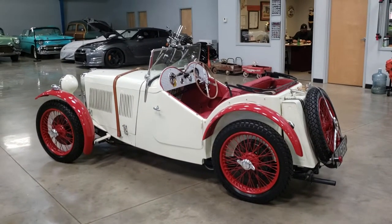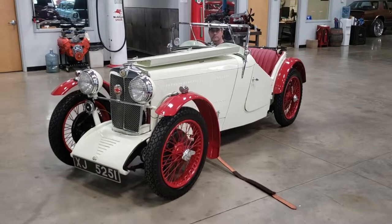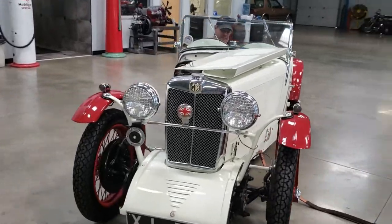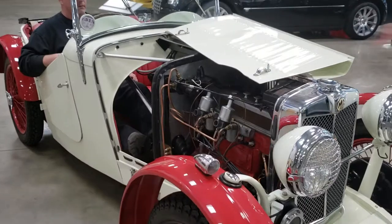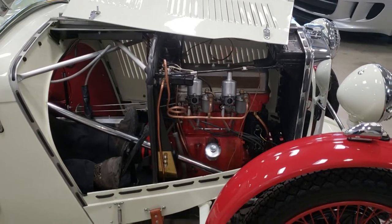Let's open up the hood and fire it up. We're back. We're going to look at the engine bay and fire up. Nicely detailed engine bay.